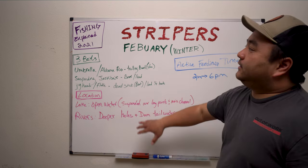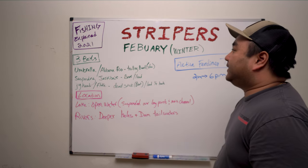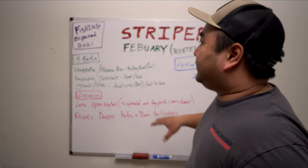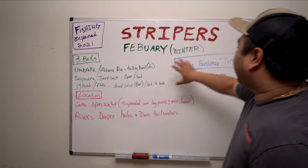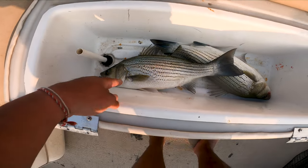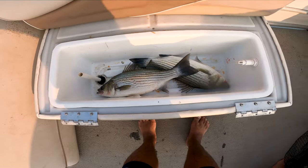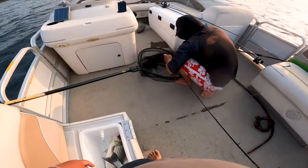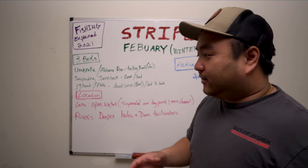This is part one of a Fishing Explained series — we're thinking about creating an entire YouTube channel just on that. It's going to be a 12-parter, one for every month. Each month I'll introduce what the fish are doing, the top three baits, where they're located, and the time of day to be successful. Stripers fight hard and taste good, so a lot of people want the adrenaline and want to bring food home. Stripers, white bass, and hybrid stripers all kind of do the same thing — different sizes but the same behavior.